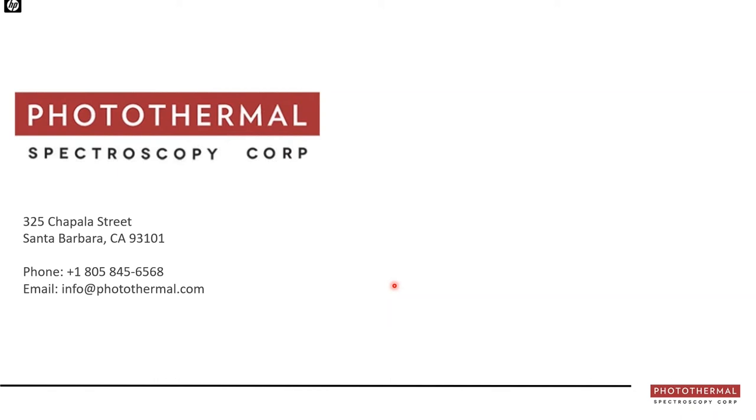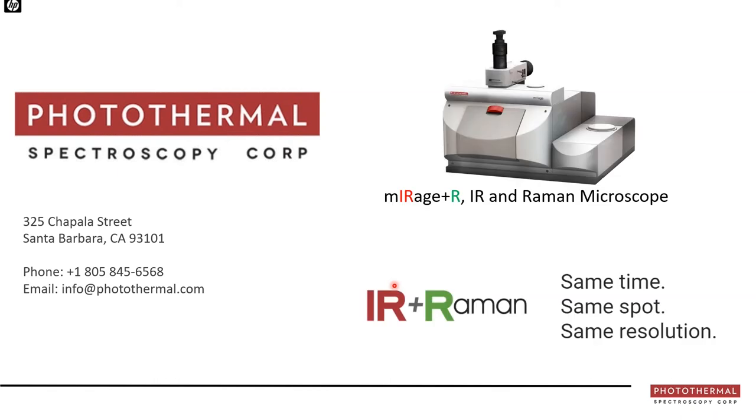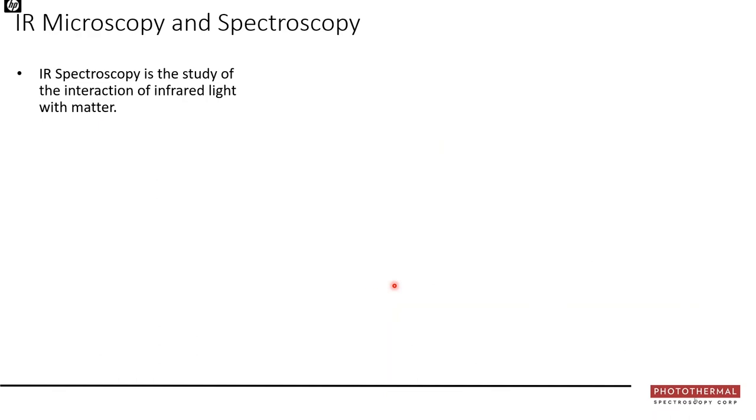More recently PSC has developed the world's first simultaneous infrared and Raman microscope, providing IR and Raman data from the exact same spot, at the exact same time, at the exact same submicron spatial resolution. PSC's vision is to enable the power of infrared spectroscopy to be applied to high-value problems in industry and academia through the adoption of OPTIR.